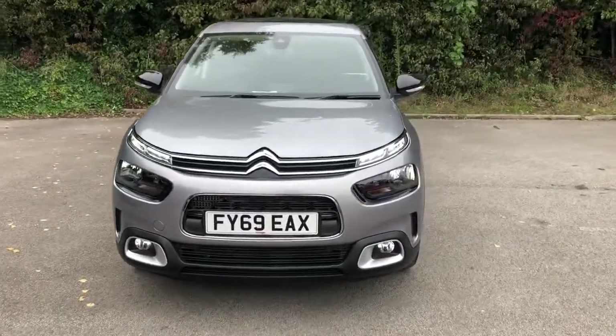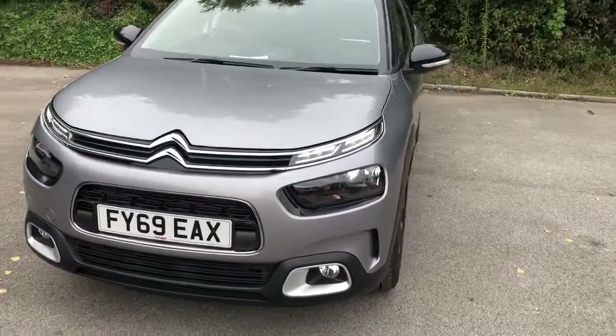Welcome to Pentagon Citroen at Lincoln Tritton Road. Here we have a 69 plate Citroen C4 Cactus.